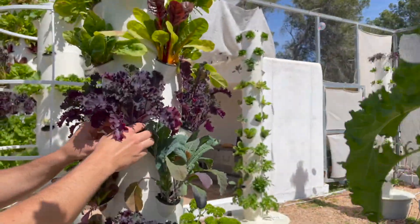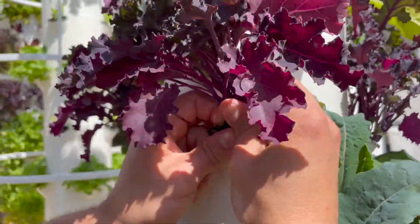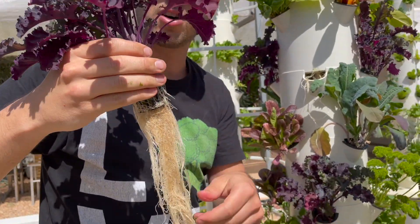You can see we have a purple variety of kale. These will grow really big, and it's better to eat them when they're small like this — better flavor. Just look at those roots and that color purple.